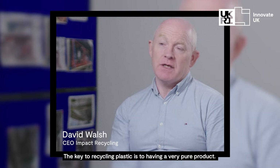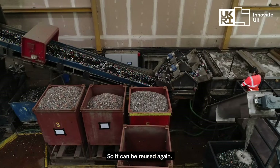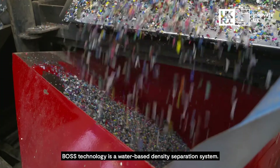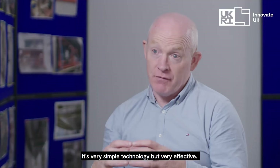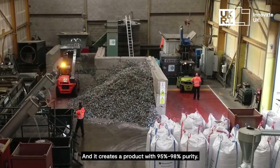The key to recycling plastic is having a very pure product so it can be reused again. BOSS technology is a water-based density separation system — very simple technology but very effective — and it creates a product with 95 to 98% purity.